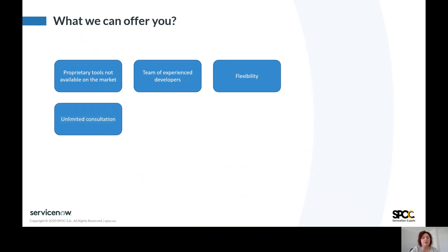Unlimited consultation is also a part of the HealthCheck service. We will give you advice related to the found issues, their impact on your instance, and further steps. We will coordinate communication with other teams — for example, with ServiceNow — if you don't have enough time and knowledge to do it on your own.